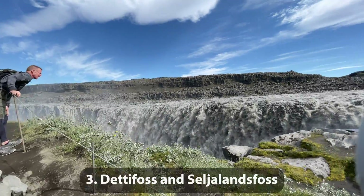Number 2: Snorkeling at Silfra Fissure. The Silfra Fissure is located in Þingvellir National Park, and it's the only place on Earth where you can swim between tectonic plates from two different continents in the clearest and cleanest water in the world. Visibility can be over 300 feet. Of course, the water temperature is a little chilly — 35 to 39 degrees Fahrenheit, or 2 to 4 degrees Celsius. A dry suit is highly recommended.